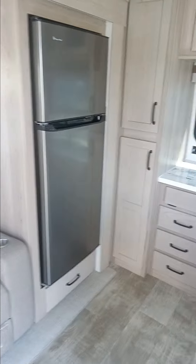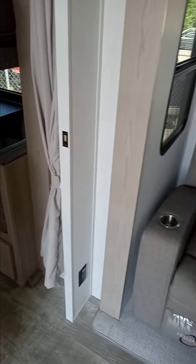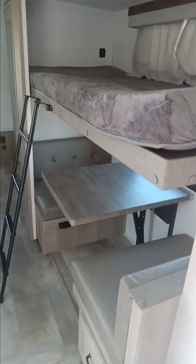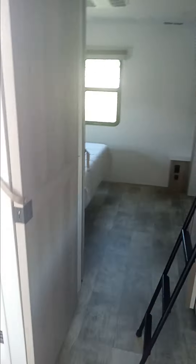Kitchen here, 12-volt fridge, nice little pantry area. Recliners with cell phone charging ports in the middle. Bunk area, great for the kids. You're going to have the dinette, that will make into a bed. Top bunk up here.